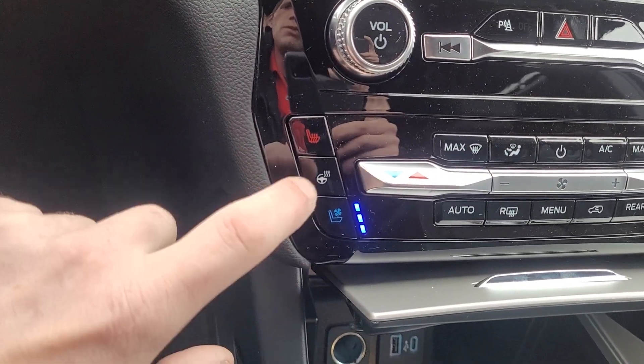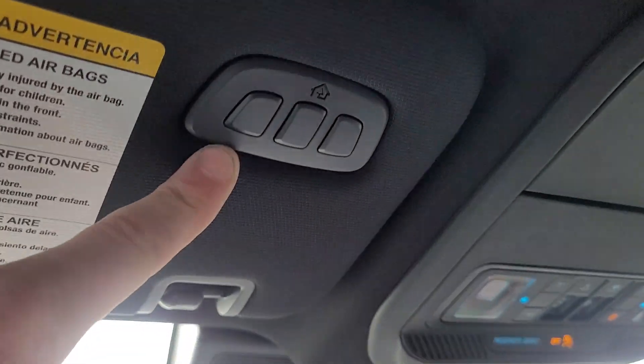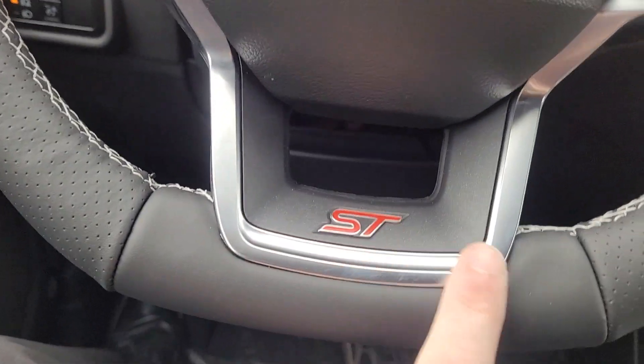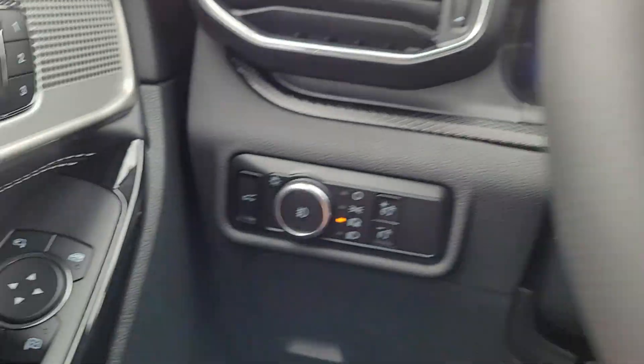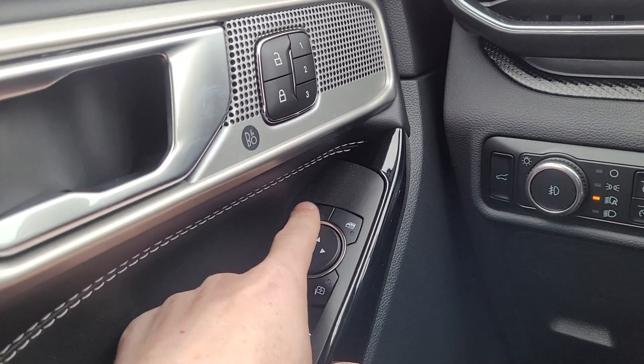It's got heated and cooled seats and a heated steering wheel as well. Twin panel moonroof — it looks awesome. Wireless universal garage door opener as well. You can see it's got the ST with the flat-bottom leather-wrapped steering wheel, fog lights, memory seats, and power folding mirrors, which is always nice if you're going through a car wash.